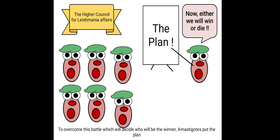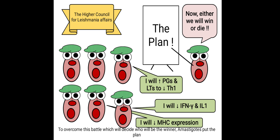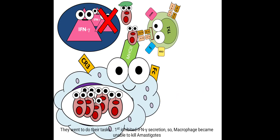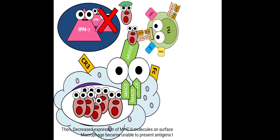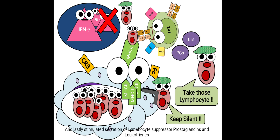Now this is the meeting of the higher council for Leishmania affairs — either they will win or die. To overcome this battle, the amastigotes put their plan: inhibit interferon-gamma and interleukin-1, inhibit MHC expression on the macrophage surface, and increase secretion of prostaglandins and leukotrienes to suppress T helper 1 cells. So first they inhibited interferon-gamma secretion, then decreased expression of MHC class 2 molecules so the macrophage became unable to present antigens to T helper 1 cells, and lastly they stimulated secretion of the lymphocyte-suppressor prostaglandins and leukotrienes.